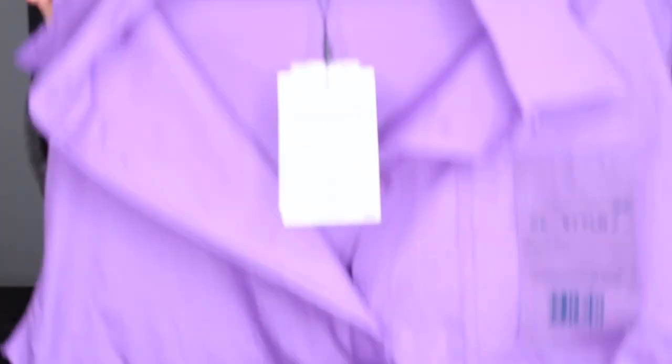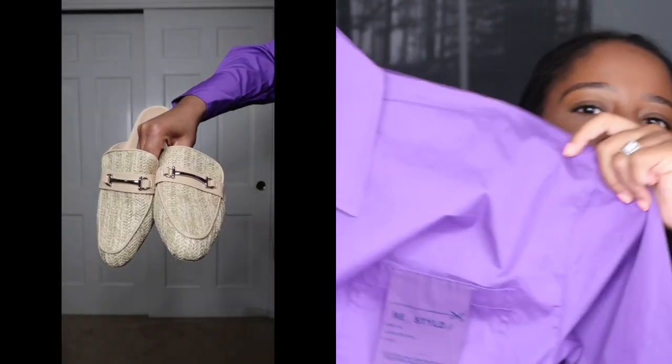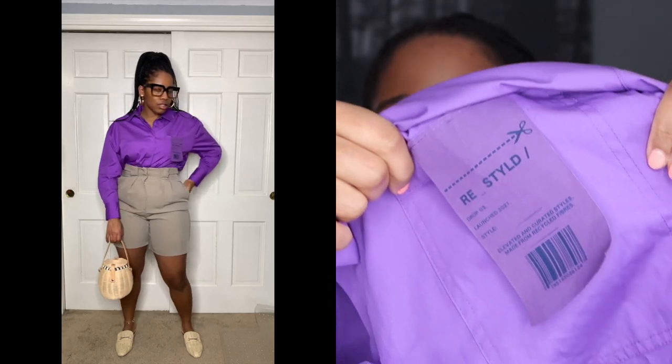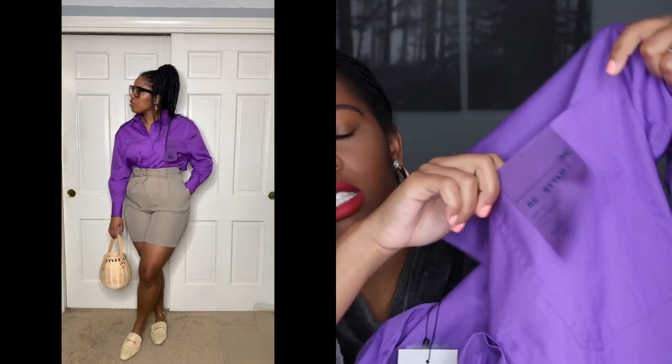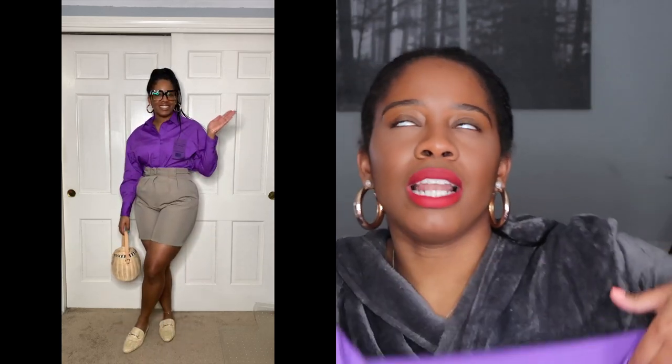Next I got this top from Missguided — an oversized button-up blouse. The color is right up my alley and I love the oversized fit. On the pocket there's a little sticker detail that gives it an edgy street style vibe — I'm leaving it on. I love that vibe.